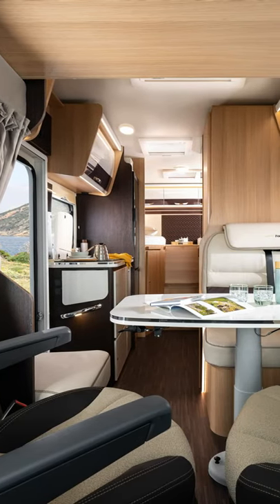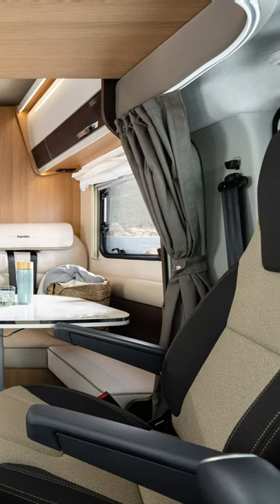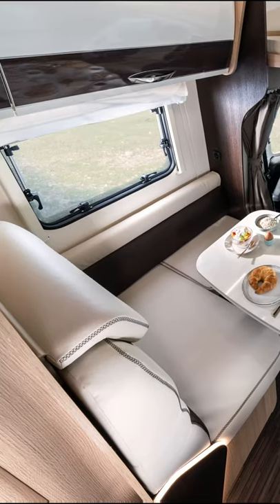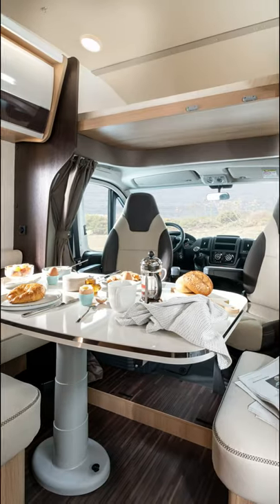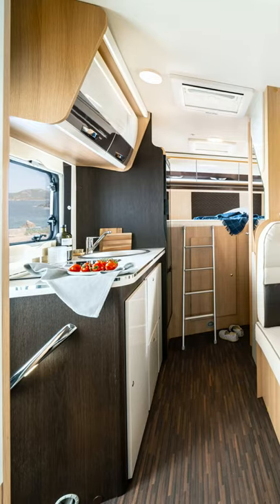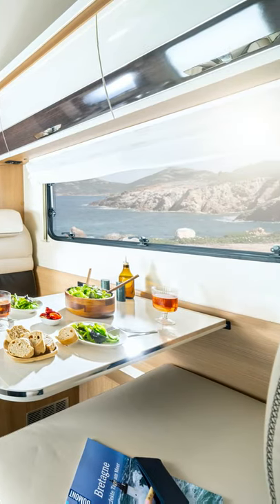The Live-N-Up motorhomes are technically and structurally based on the existing Forster models, with wood-free fiberglass-reinforced plastic bodies with XPS insulation. The style features a bright interior with furniture in contrasting colors, high-gloss furniture flaps, chrome elements, and what the manufacturer says is high-quality stitching on the upholstery.